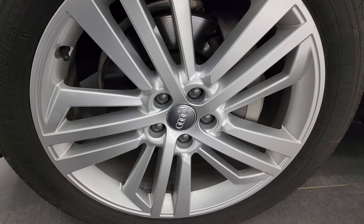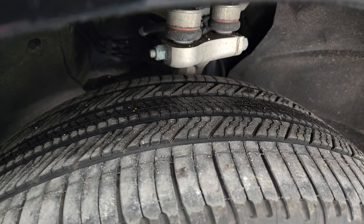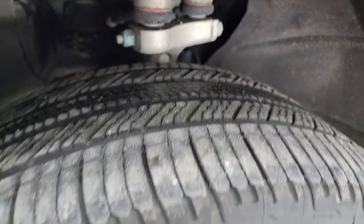These are 20-inch wheels and it has Michelin Premier LTX tires. These are 255/45 R20s and they have about half the tread left on them, maybe a little bit more.